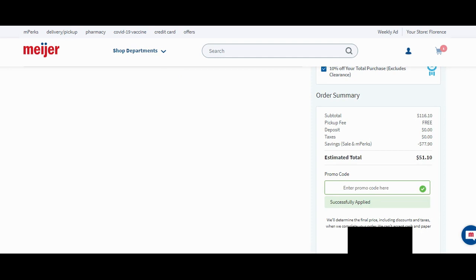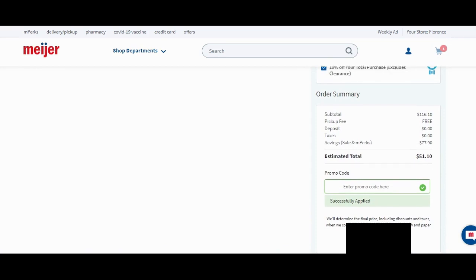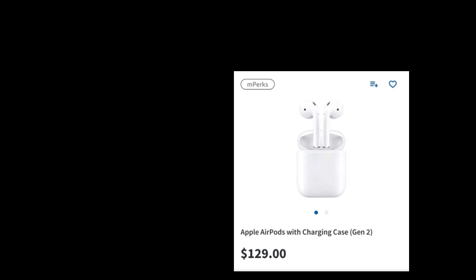We are grabbing these for $51.10! I don't even know how that all happened — it's absolutely amazing. This is even better than what my friend got. These are normally $129, there is no sale price on this — we're getting everything through coupons. We just now have to set up our pickup time.